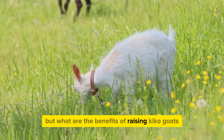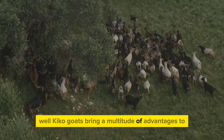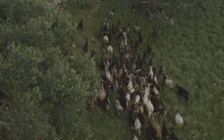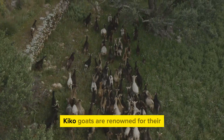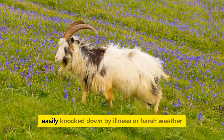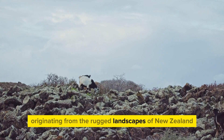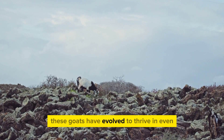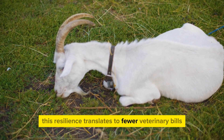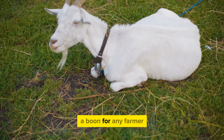But what are the benefits of raising Kiko goats? Well, Kiko goats bring a multitude of advantages that make them a top choice for farmers and livestock enthusiasts alike. Let's start with their hardiness. Kiko goats are renowned for their robust health and resilience — they're not ones to be easily knocked down by illness or harsh weather. Originating from the rugged landscapes of New Zealand, these goats have evolved to thrive in even the harshest of conditions, which translates to fewer veterinary bills and less time spent on health management.